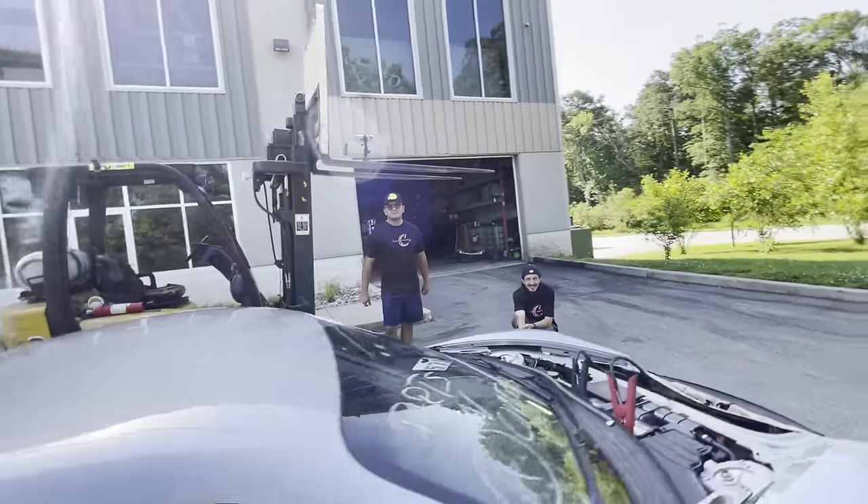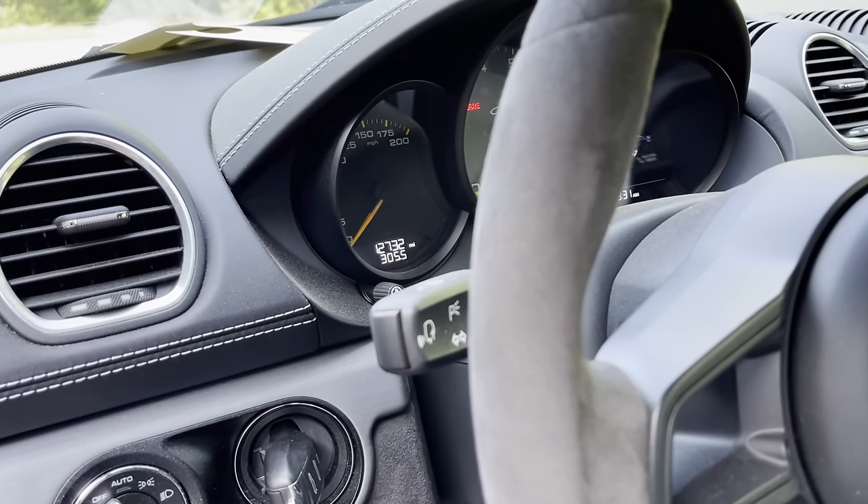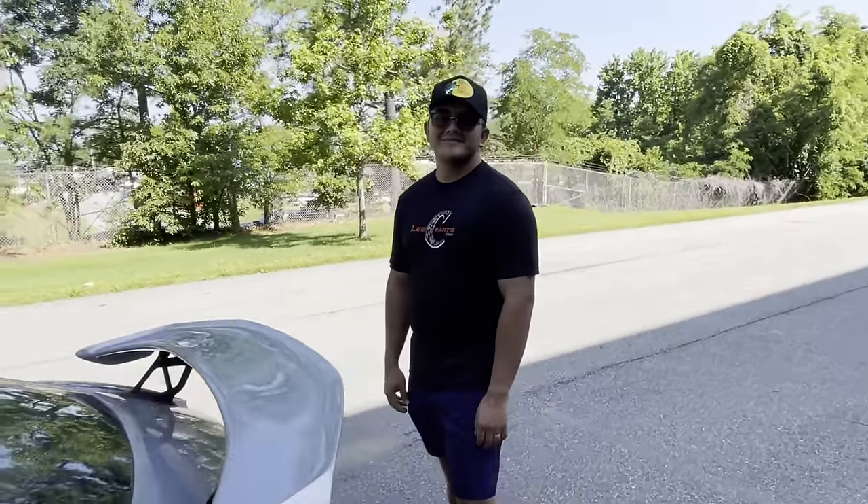How many miles does this car have on it? That is a great question — 12,732. While you guys know I have no aversion to a high mileage, really bad condition Porsche, the fact that this one has lower mileage actually makes it a little more beneficial to repair because when we're done with it, we can actually sell it for something. I can't wait to hear the engine. You and me both, brother.